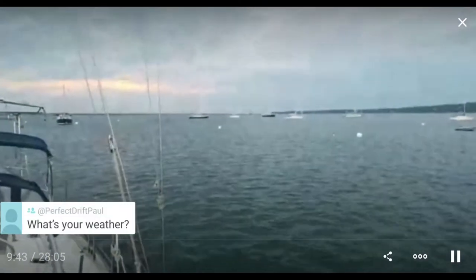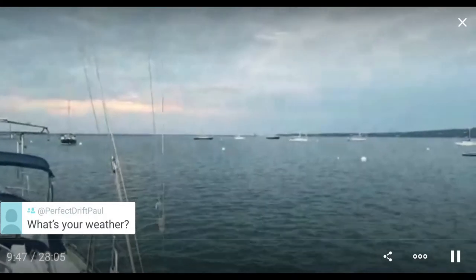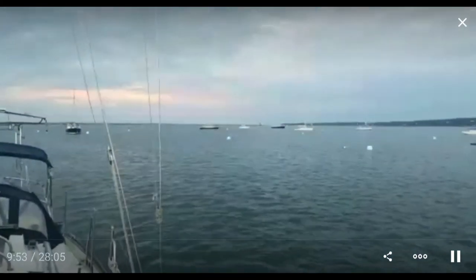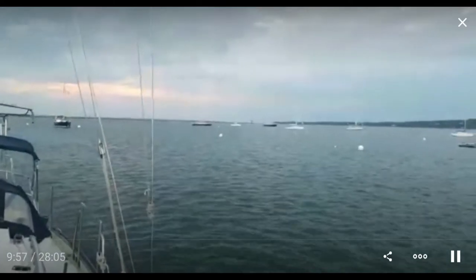The weather's been 85 to a little higher. You can see the wind's blowing — not too much, but it's blowing. Humidity isn't brutal, but it is humid.